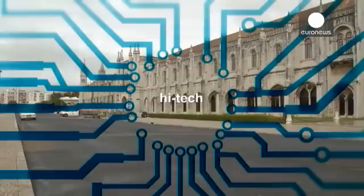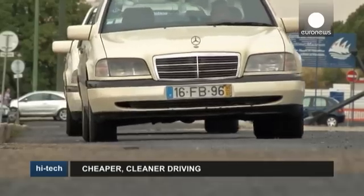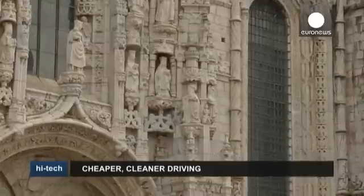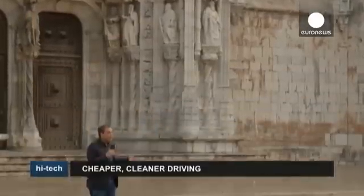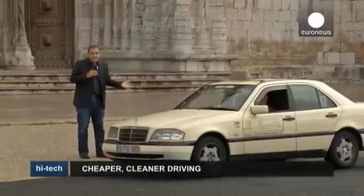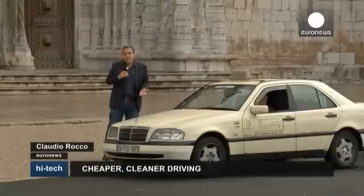We're in Lisbon, in front of the famous Jerónimos Monastery. These taxis, which you see here, look just like any other city taxi. But, in fact, there's something special about them.